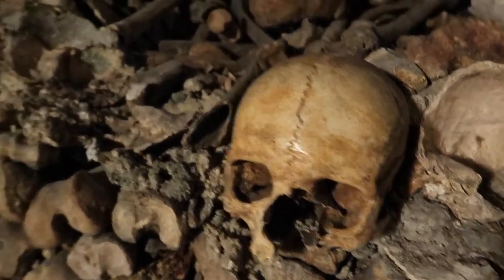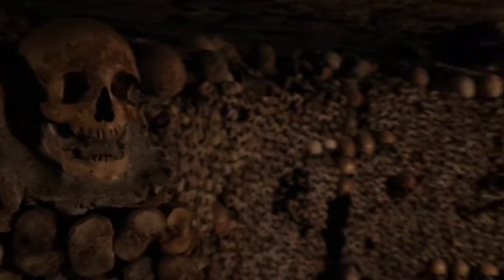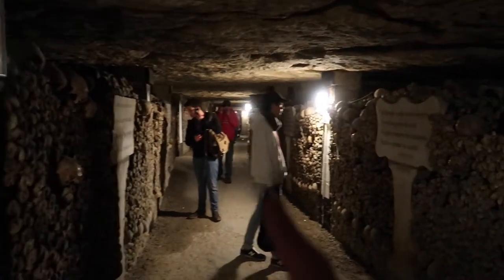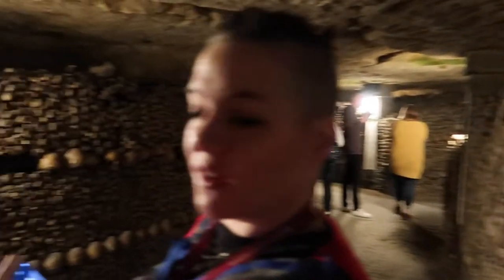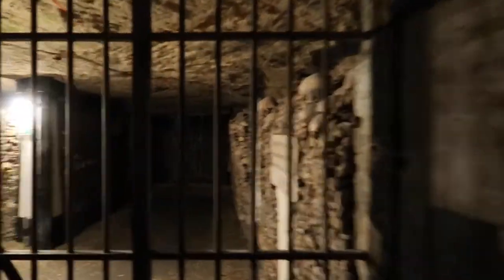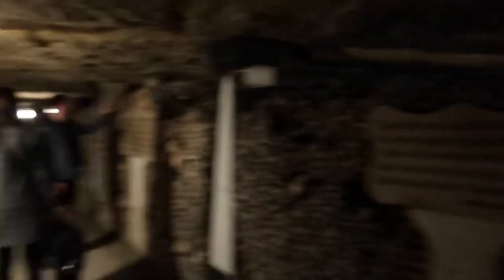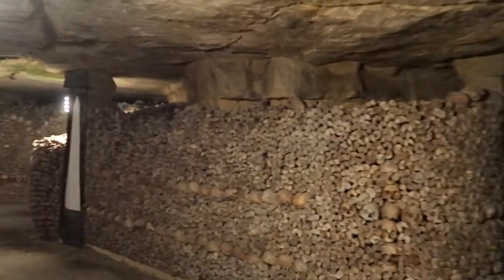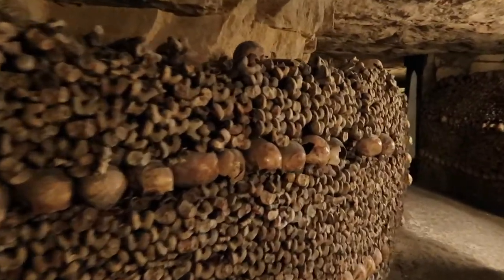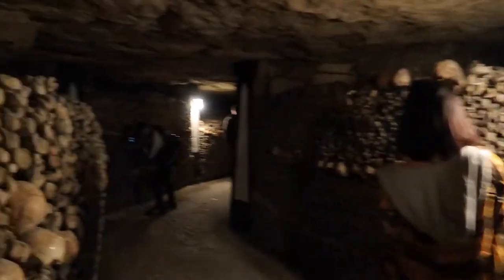Look at this creepy one - look at this wee guy's expression. It's just a big wall of them there. Just to try and give you the size of it, we've just come from all the way down there and we just literally turned the corner. There's just so much down here as well. It's absolutely unbelievable.